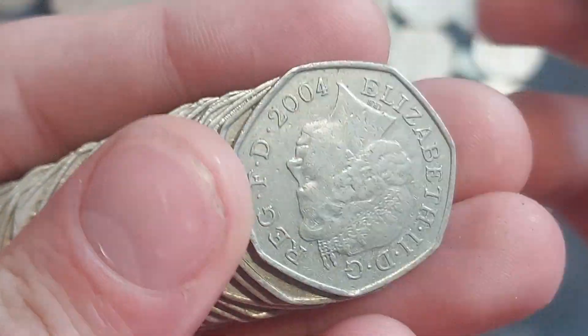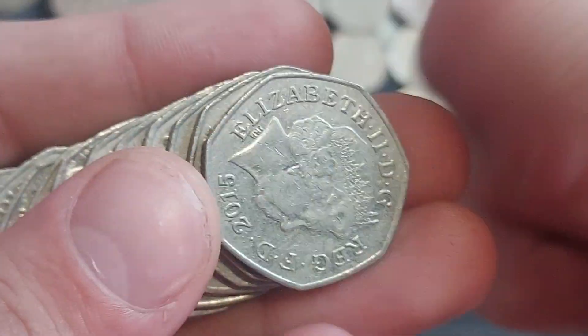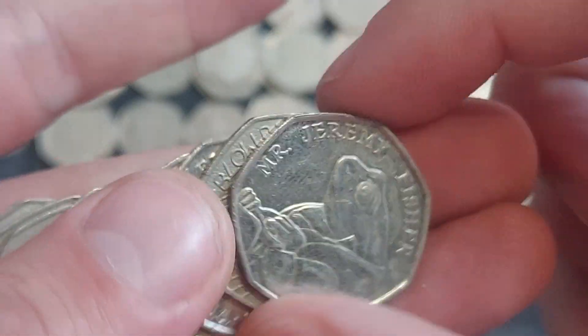There seems to be a lot of shiny coins in this one. Have we got some nice commemorative finds here, or are they going to be just like this one — 2019 shields, 2019 shields? Too many of them.